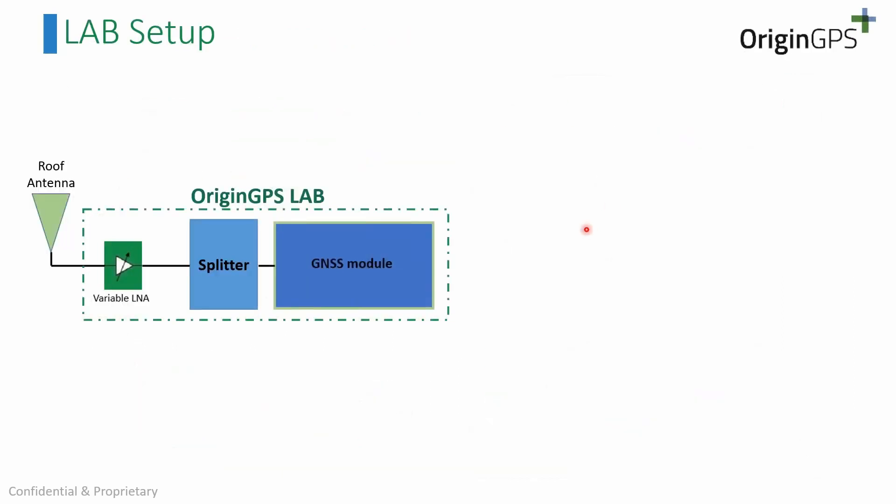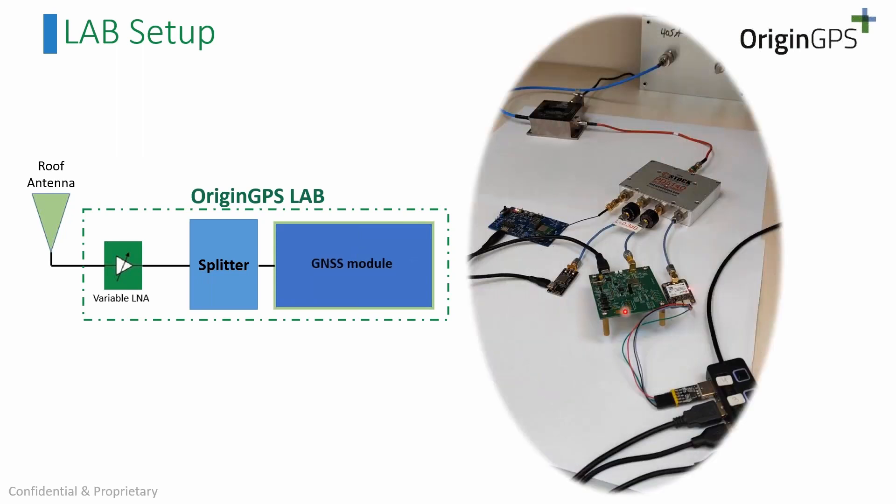In terms of our lab setup, it includes an LNA, splitter, and GNSS modules, allowing us to run many comparisons against competitors or for client products, and we can also reconfigure it with a filter only instead of LNA. As a company, our top priority is client service and technical support across all aspects of the product — hardware, software, and everything else.